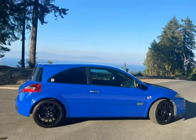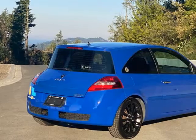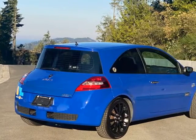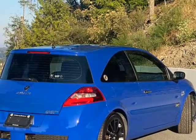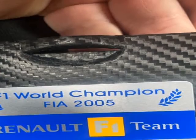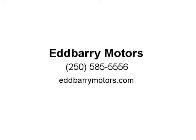It has hot Brembo brakes and sticky Continental tires to bring you safely to a stop. It has a 6-speed manual transmission, and 90% of the engine power is available from 2000 RPM in all gears. The color really pops, thanks to Rapture Customs of Nanaimo who have given it a superb polish with ceramic paint protection.